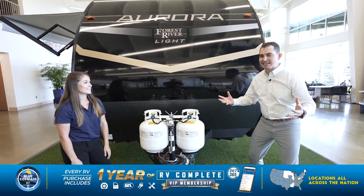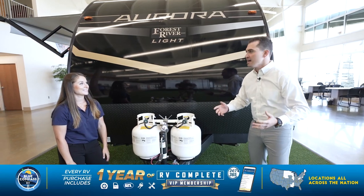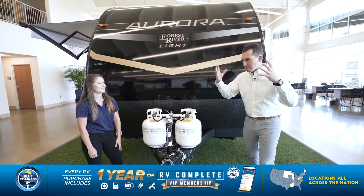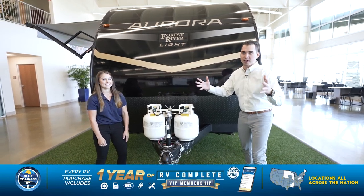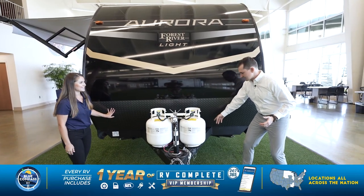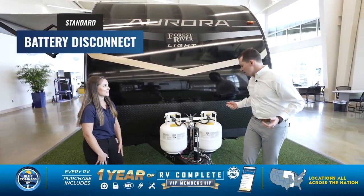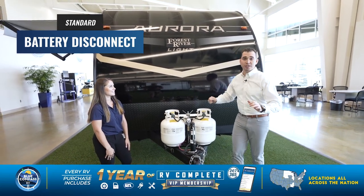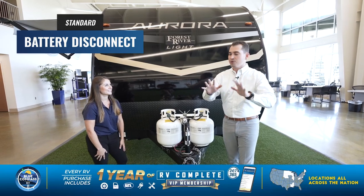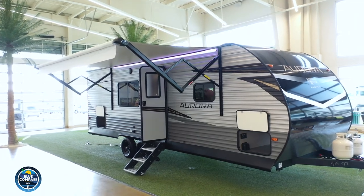At this price point there are a lot of features you'd expect to see, but everyone's looking to cut corners — everybody wants to be a little bit cheaper than the next guy. Not in the Aurora. When we identified what the best possible ownership experience looks like, simple things like the rock guard and the battery disconnect make a big difference. The battery disconnect down here makes it easy when you're done camping — you unhook the battery, there's no juice being pulled from it at all.